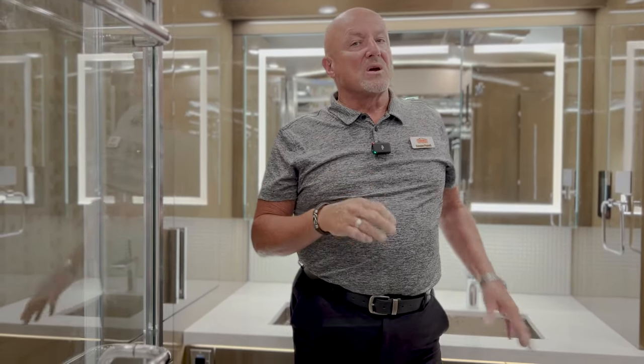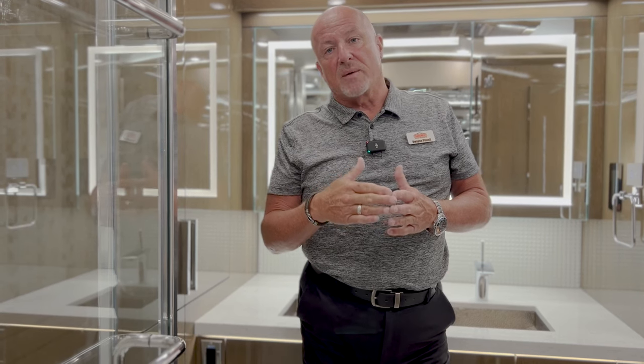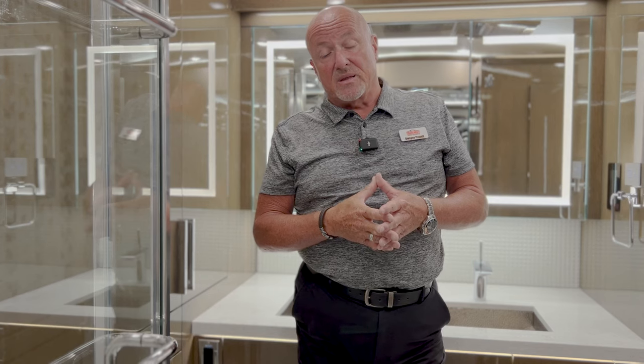So again, this is the 2024 Newmar King Air, the 4596. I'm Dwayne Pinnell. I'm going to sit down for just a minute and go over some of the other things that are new, covering what options are here, their values, and the original MSRP and build sheet. My number is 816-516-5312 — call me directly, text me. My email is D-W-A-Y-N-E dot P-I-N-N-E-L-L at TransWest.com. You can find me on D's Luxury RVs on Facebook.